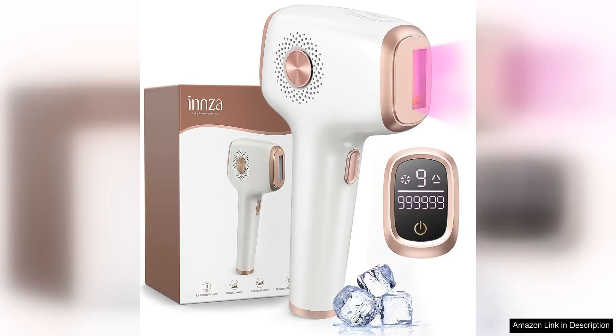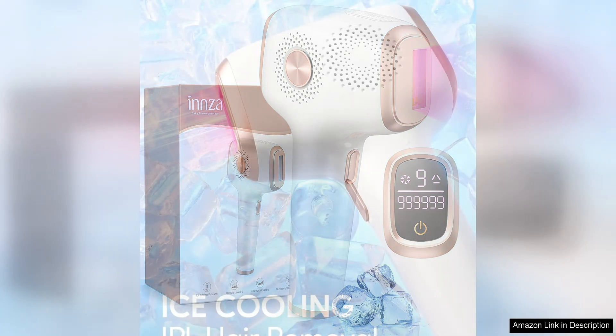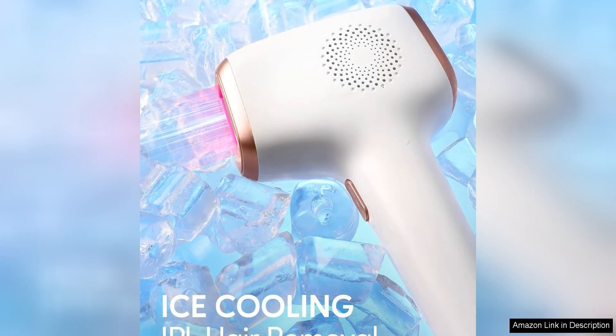I recently purchased the Inza Laser Hair Removal Device with Ice Cooling Care Function for women and I have been extremely impressed with the results. This device boasts a powerful 999,999 flashes, ensuring long-lasting and effective hair removal.